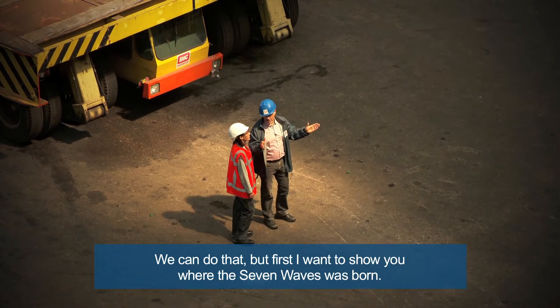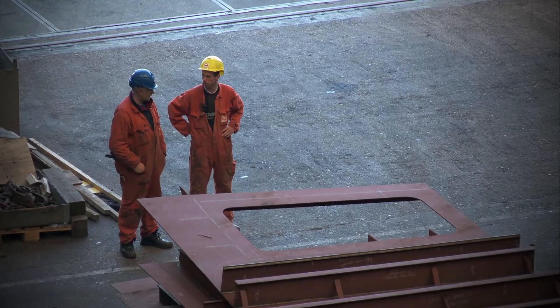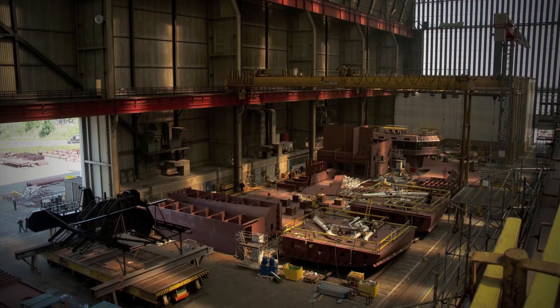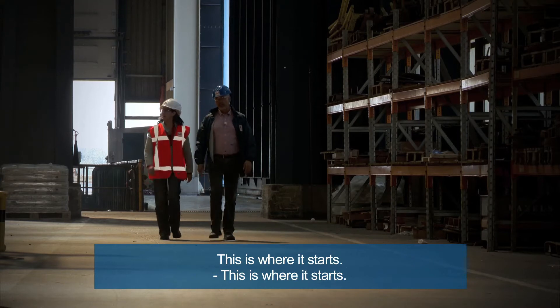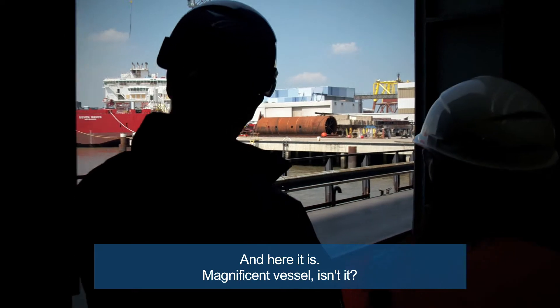But first I want to show you where the Seven Waves was born. The next vessel is already on the slipway. This is where it starts. And here it is.